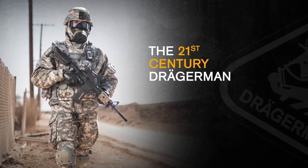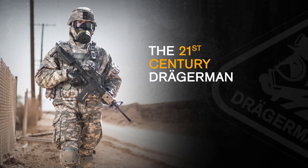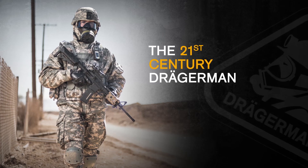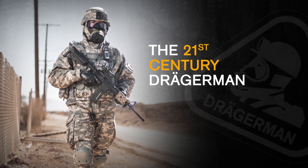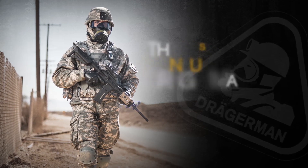Today, we think of Dragermen in a larger context. The 21st century Dragermen works in environments that are increasingly tough and dangerous. Because today's enemy is often lurking in the form of a CBRN threat.